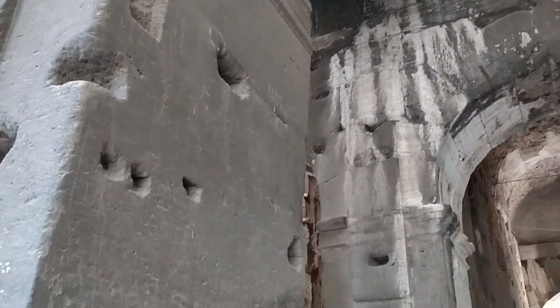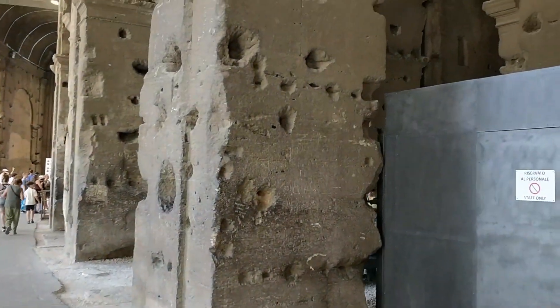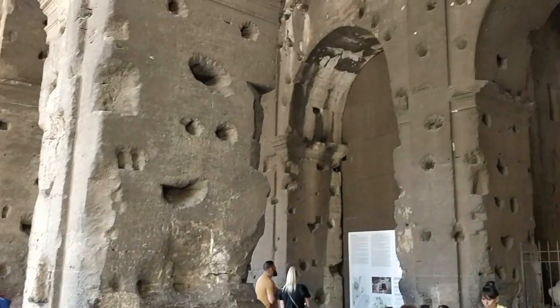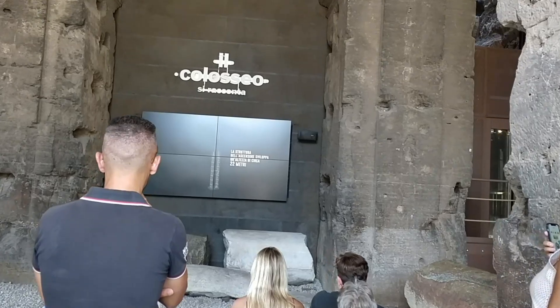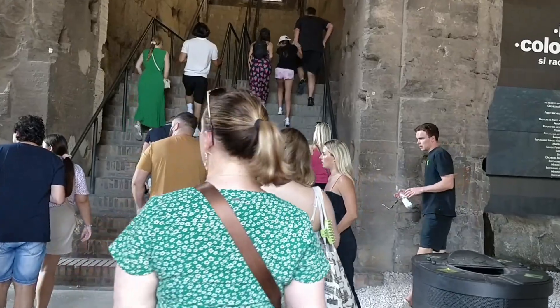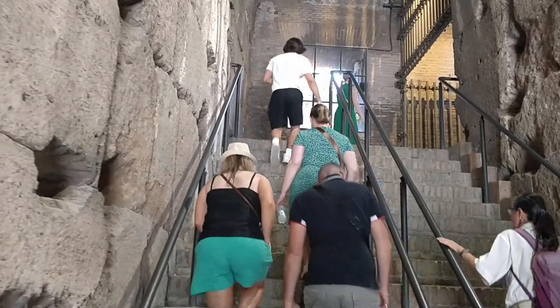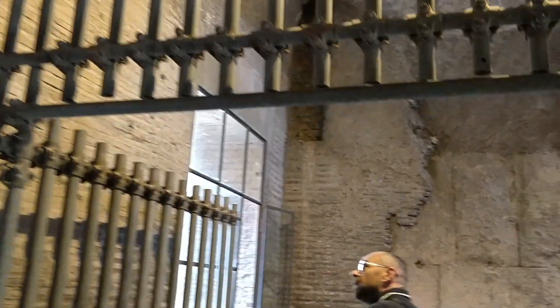It definitely takes you back in history and you can imagine how people used to live back in those times. The Colosseum is made up of stones and concrete, has about 80 entrances, and could hold 50,000 spectators. It was built in only nine years by almost 60,000 slaves.